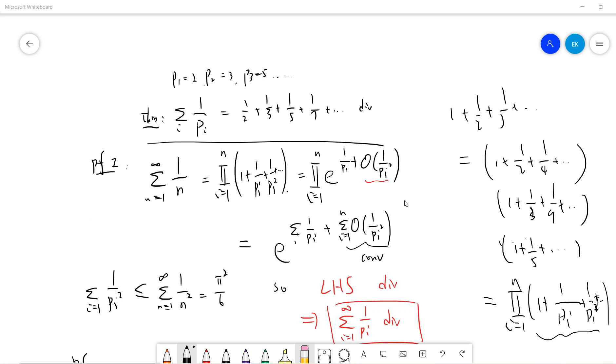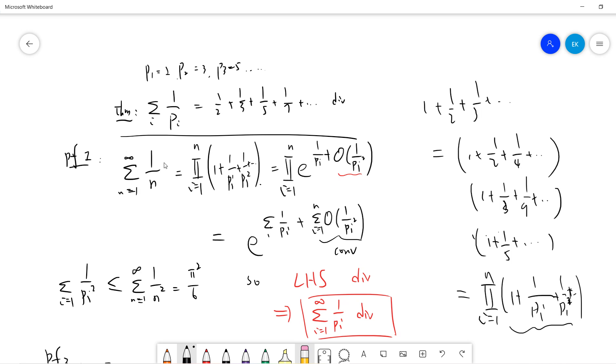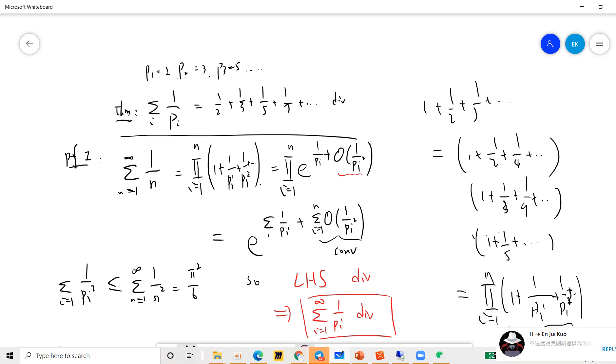Let's give two proofs. The first proof is very standard — I think it was discovered by Euler. If you know the harmonic series 1 + 1/2 + 1/3, and so on, then since each positive integer has a unique prime factorization, we can write this as (1 + 1/2 + 1/4 + ...)(1 + 1/3 + 1/9 + ...)(1 + 1/5 + ...) and so on. This is a product over primes p of (1 + 1/p + 1/p² + ...).